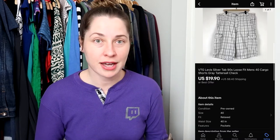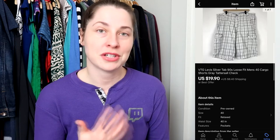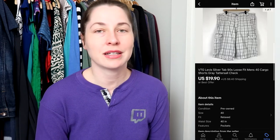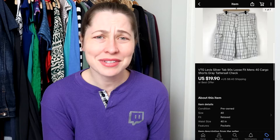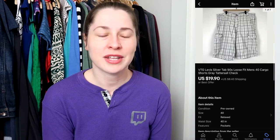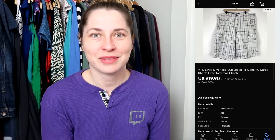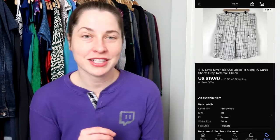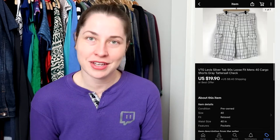This next item is a vintage pair of Levi's Silver Tab shorts, size 40-inch waist. Silver Tab is a brand from the 90s — these are vintage with that nice loose fit, and people who like cargo shorts really go for them. I bought these for about $2, since I normally try to buy shorts out of season and stock up for summer months. I took a best offer of $19.90 and they had to go priority mail in a padded flat rate envelope because they were heavy.